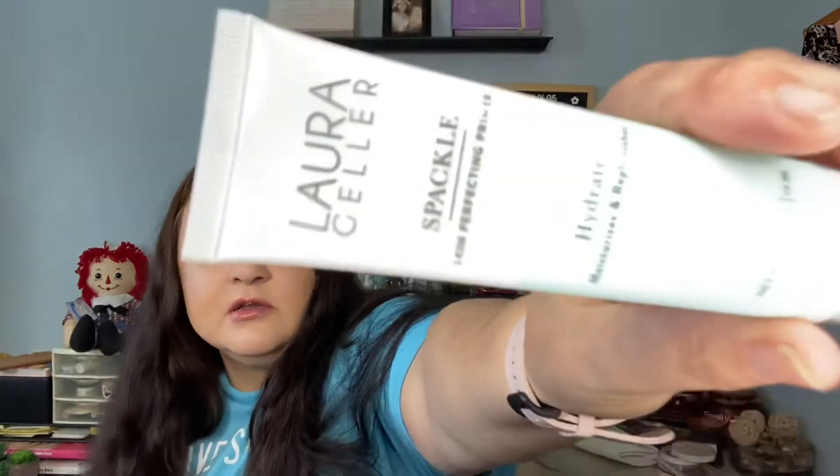Next, we have Spackle by Laura Geller — Skin Perfecting Primer. Hydrates, moisturizes, and replenishes. It's got a little pump at the end. This is Farewell to Dry Flaky Skin — quench your skin's thirst with a 2-in-1 moisturizer and primer and save time on your beauty regimen. That's interesting. Brightens and replenishes skin for a healthier complexion. Creates a smooth canvas for improved foundation wear. Keep your face feeling fresh all day. $32.